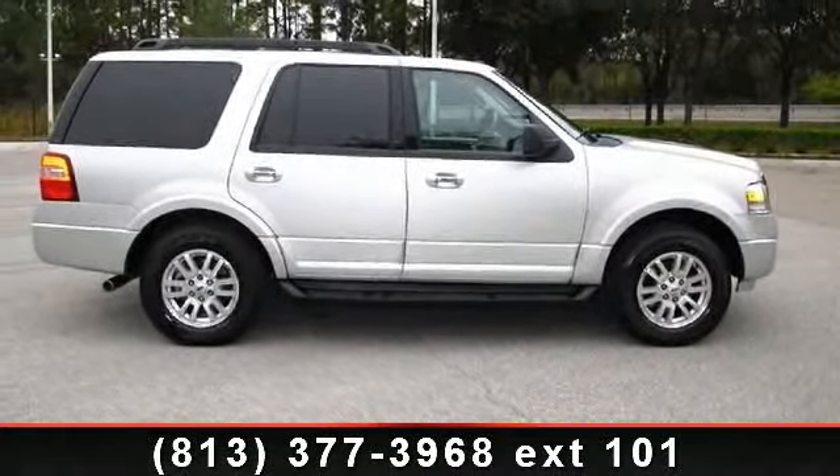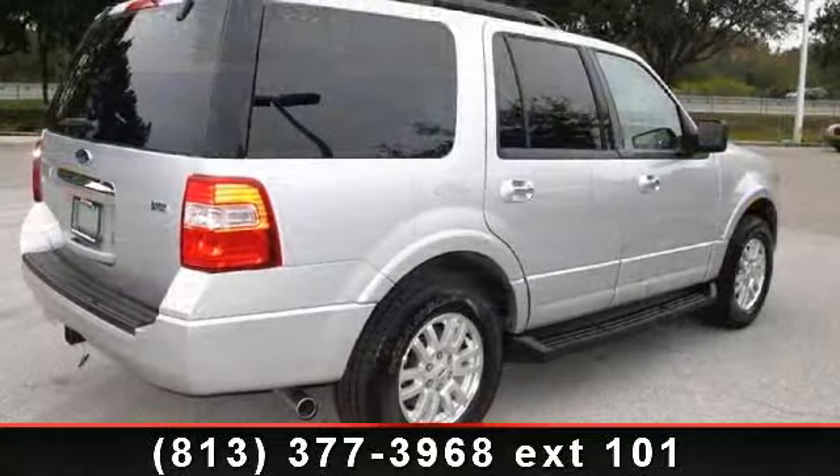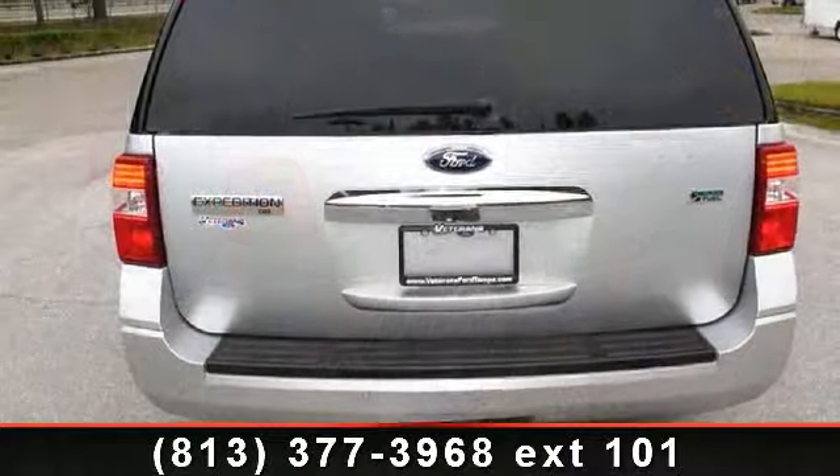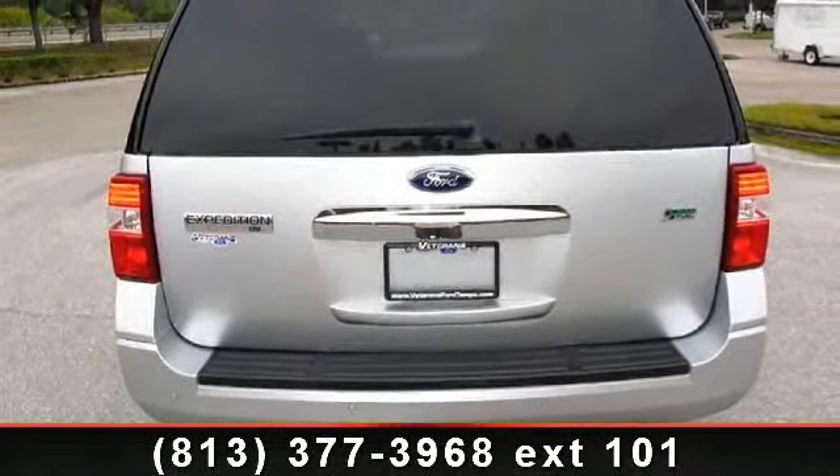This vehicle's top features include AC, Universal Garage Door Opener, Cruise Control, Front Head Airbag, Front Side Airbag, AM FM Stereo, and Power Driver Seat.